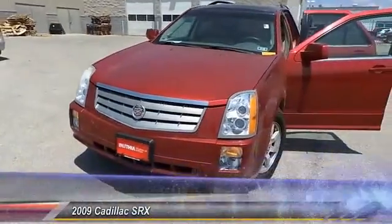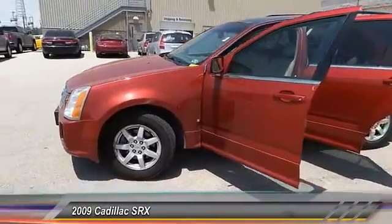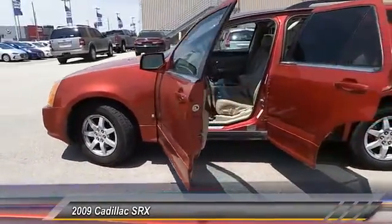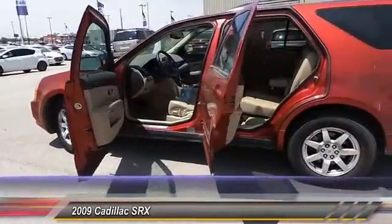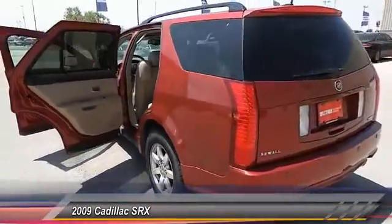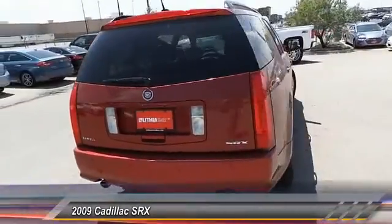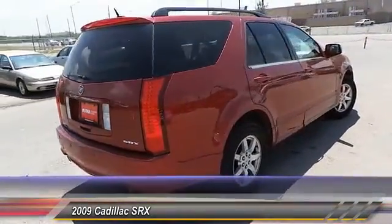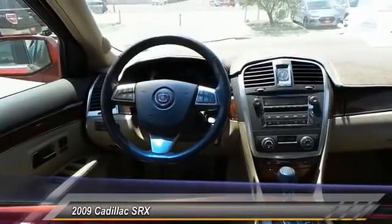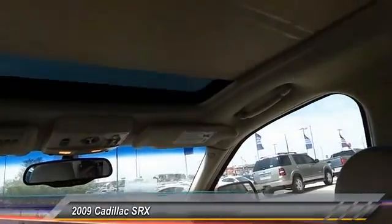The 2009 Cadillac SRX is beautiful from every angle. For driving enthusiasts, there's track-tuned handling, advanced engine power, and the added confidence of available all-wheel drive. Luxury lovers will delight in the new stylish handcrafted cabin, and for technology lovers, the list of high-tech features is just too long to list.